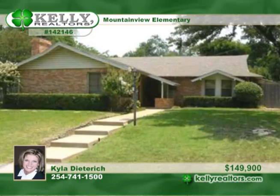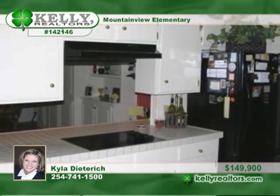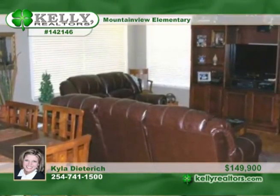A decorator's dream, this fabulous three-bedroom, two-bath home sits in a quiet neighborhood and offers a quaint yard with low maintenance. Relax in the large, bright sunroom. Entertain in the formal living or dining room.